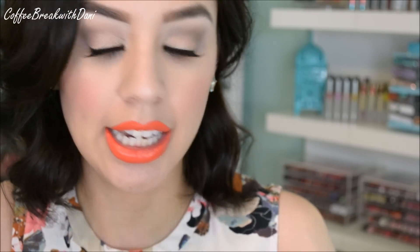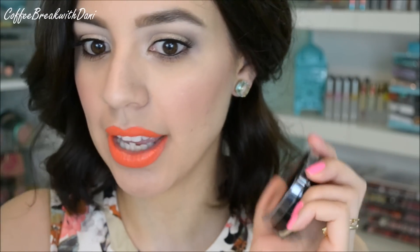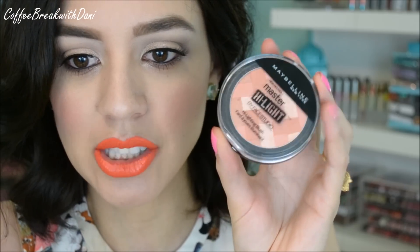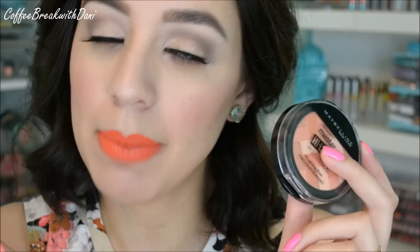Keeping up with the peach or coral theme, this is from Maybelline — the Master Highlight Collection in Coral. I'll be honest: I'm kind of prejudiced when it comes to makeup packaging. If it comes in ugly packaging, I'm not even going to consider it. And that's what happened with these — the packaging to me is horrendous, it's not feminine. But I finally caved and bought every single color. If you haven't tried these at the drugstore, get a coupon and buy them on sale — they are absolutely amazing.